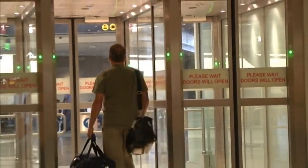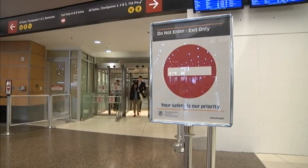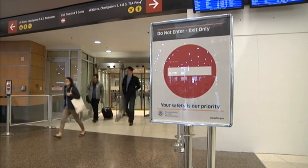The $6.4 million project is expected to be a model for other airports around the country. The port estimates it will result in an annual savings of $1.8 million here at SeaTac.